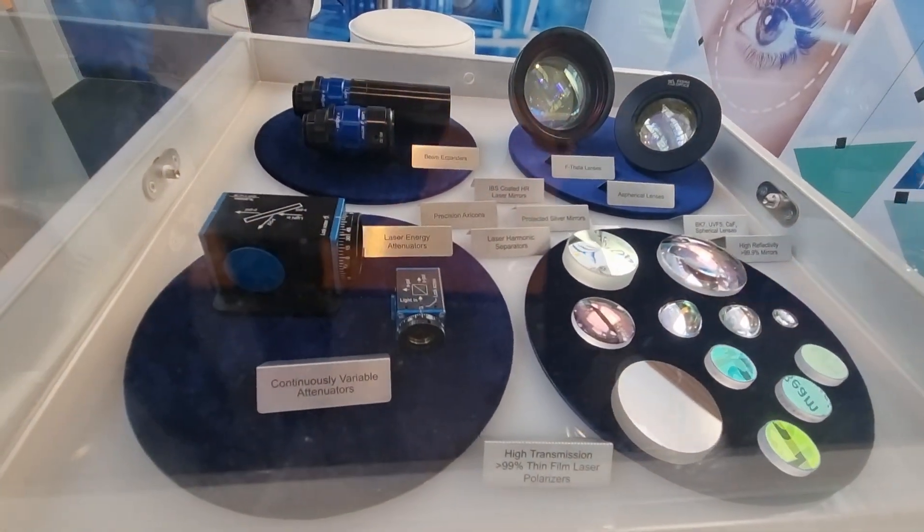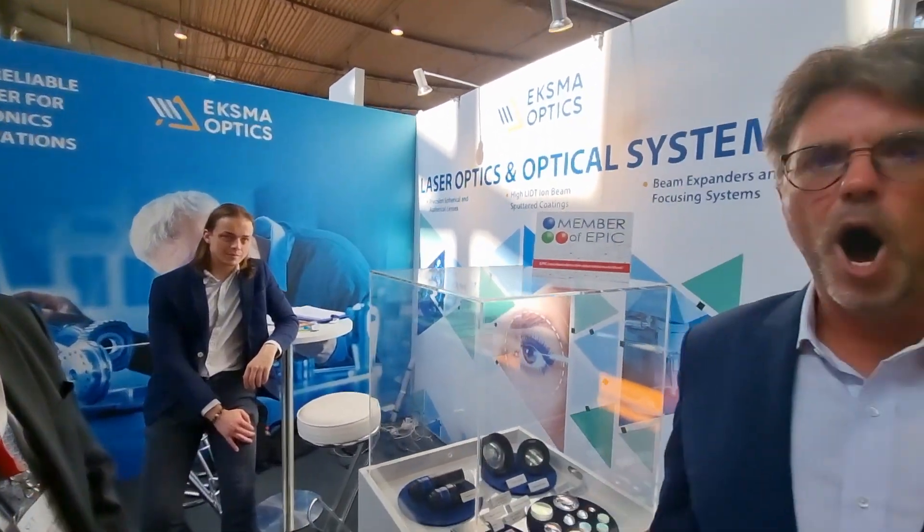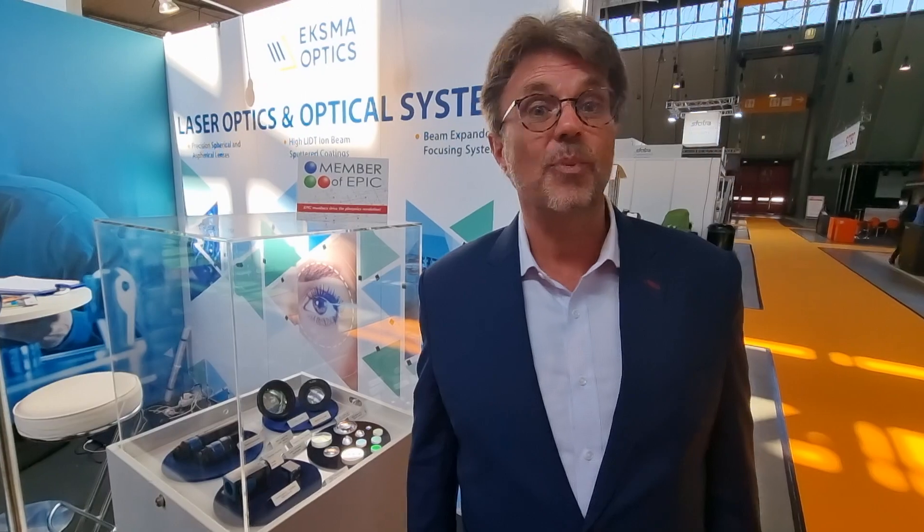Yes, if we achieve better quality, we always provide that to our customer as was agreed. We never supply optics if we test them and find they will not be suitable for our customer. Always top quality. EPIC members drive the photonics revolution.